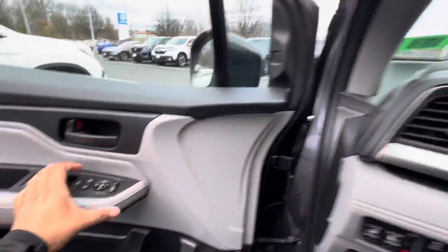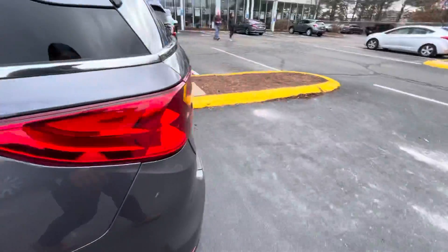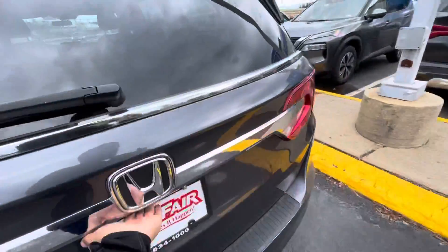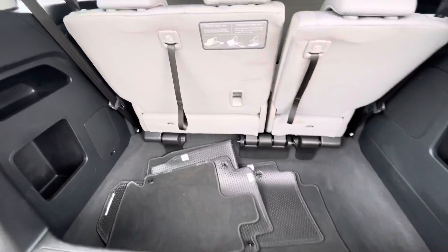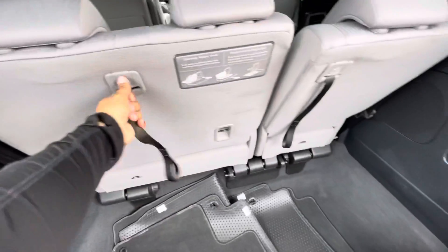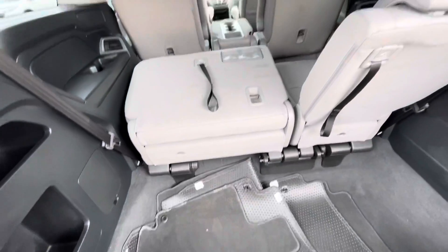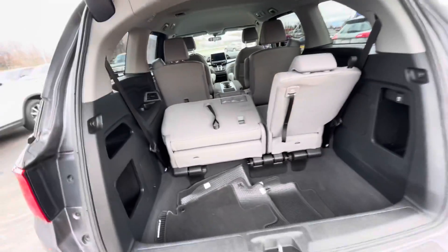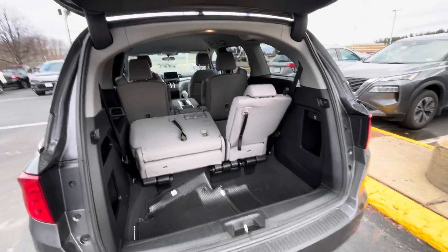Going to the trunk to show you some features there. Pop this right open — you get tons of storage right here, super spacious. The seats fold down forward, and they fold down back here as well. I would love to show you this vehicle in person. My phone number is 603-204-3575. Thank you.